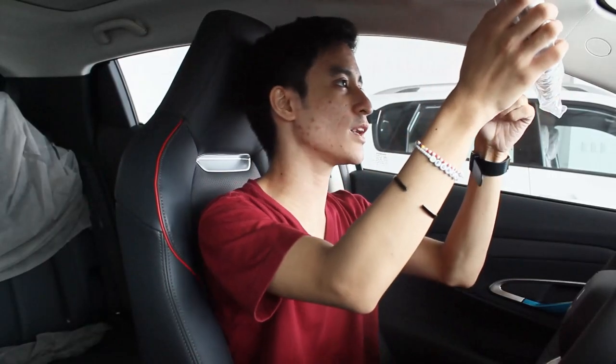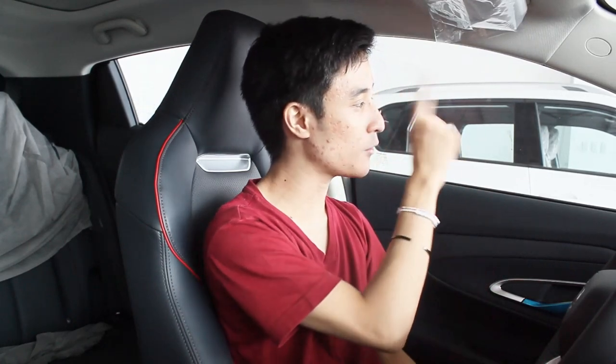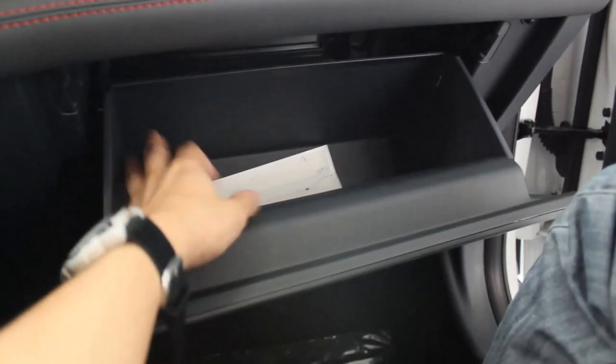The sun visor has a vanity mirror but no light and doesn't extend, though it is really thick – good quality. Overall quality, fit and finish here is among the better Changan interiors, similar to the CS55. The glove box is a bit narrow but wide enough. Unlike the CS35, the center console box is smaller, though it does retain the cooling function – it can act like a little refrigerator.